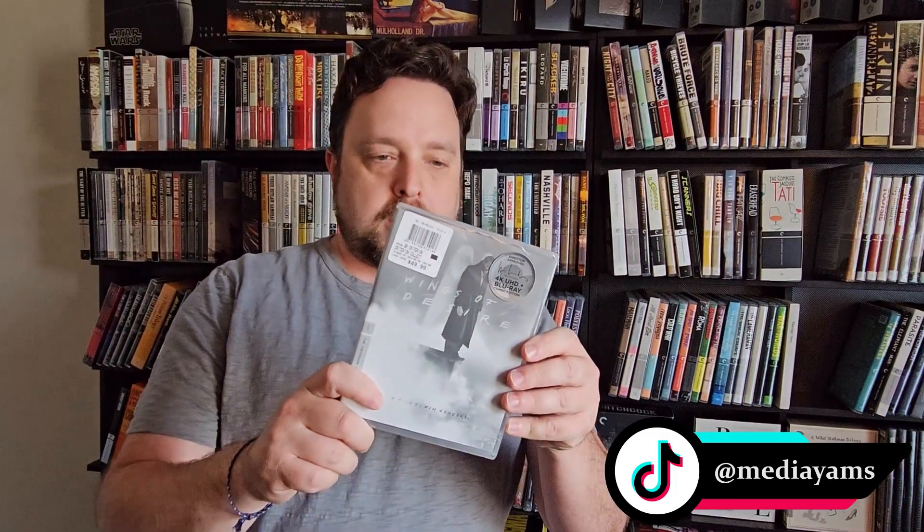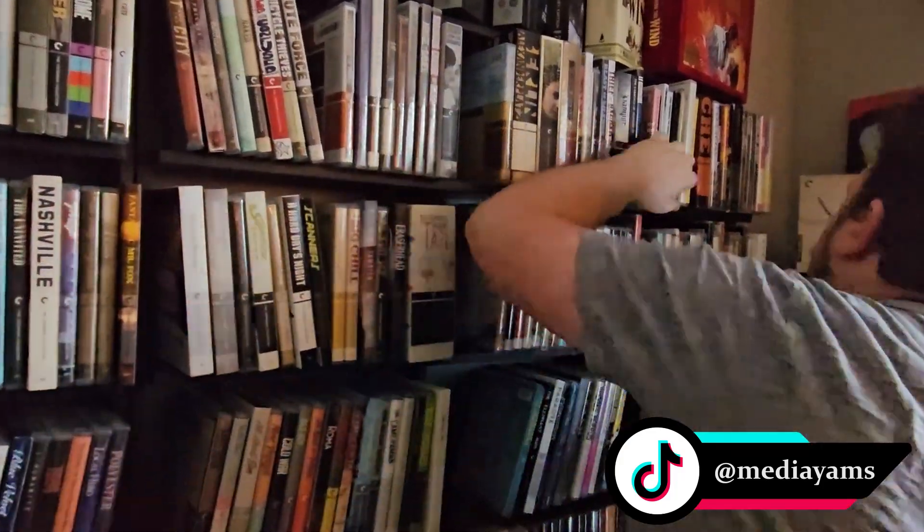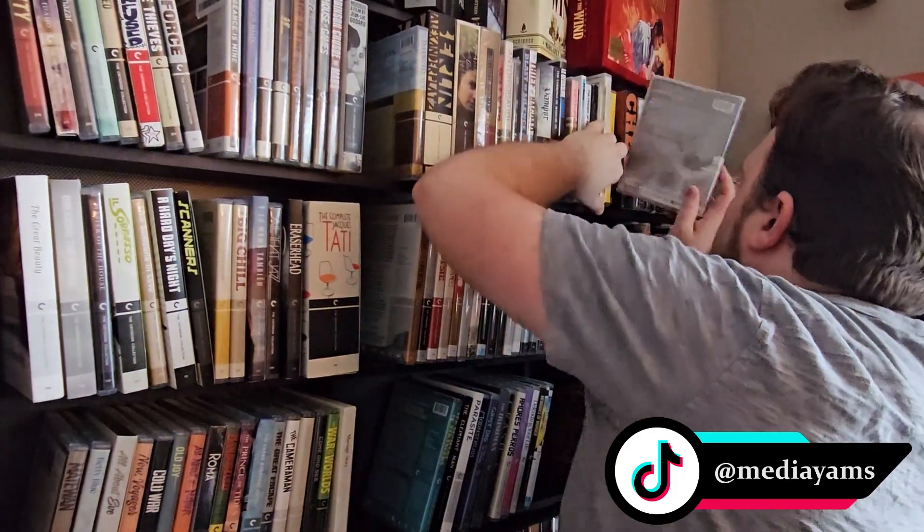Next up, once again not new to the collection but Wings of Desire in 4K. I really like this film, and I actually really liked the remake City of Angels with Nicolas Cage and Meg Ryan — I know that might sound weird but I think Cage is great in the remake. I watched the original a while back and really liked it, so I picked up the 4K version. It's not new to the collection, just the 4K version, spine 490.